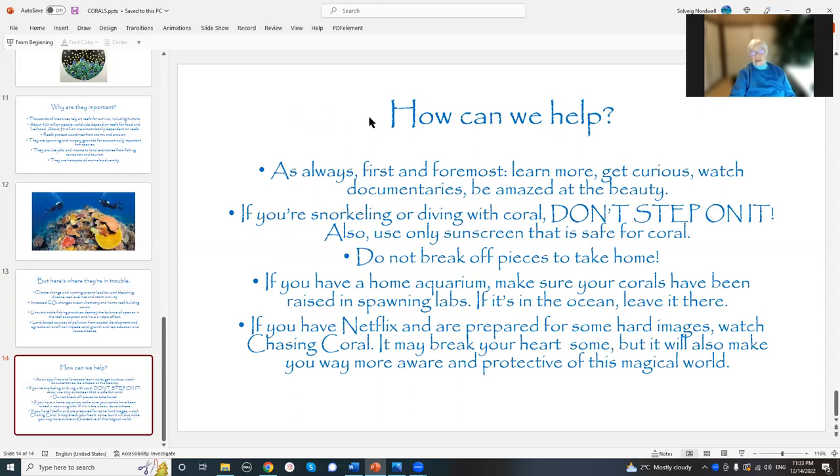You want to know what to do, right? It can't all be just gloom and doom — you've got to think about what we can do to help. The first thing I'm always going to keep saying is: learn more. Get curious. Watch documentaries. Be amazed. It's just stunning how beautiful this stuff is — not just the coral reefs, the mangroves, the whole thing.